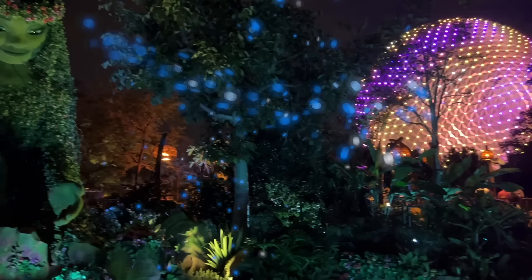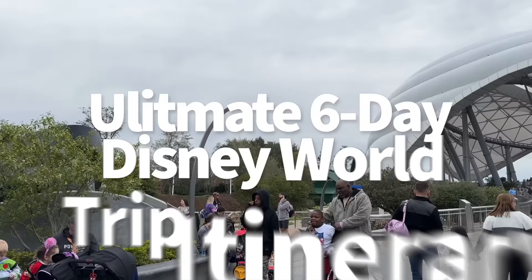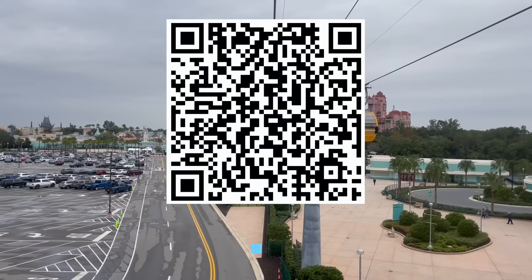Hey everybody, it's AJ for Disney Food Blog, and I think you deserve to go on a six-day Disney World trip. Just to make sure you hit up all the most important stuff as efficiently as possible, we're going to walk through this week-long trip to highlight the best rides, shows, restaurants, and character meet and greets that you should not miss. Scan the QR code on screen or head to disneyfoodblog.com/disneyplans to download our Disney World planning worksheets.